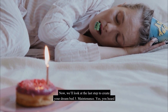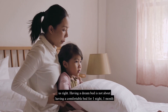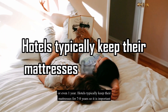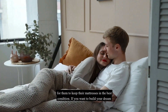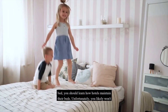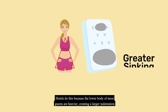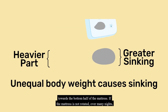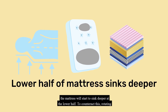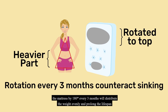Now, the last step to create your dream bed: maintenance. Having a dream bed is not about being comfortable for one night, one month, or even one year. Hotels typically keep their mattresses for 7 to 8 years, so it's important to keep them in the best condition. You should rotate your mattress every 3 months. Hotels do this because the lower body of most guests is heavier, creating a large indentation towards the bottom half of the mattress. If the mattress is not rotated, it will start to sink deeper at the lower half. Rotating by 180 degrees every 3 months distributes the weight evenly and prolongs the lifespan of the mattress.